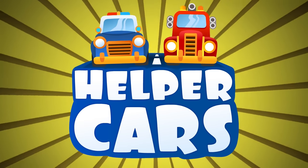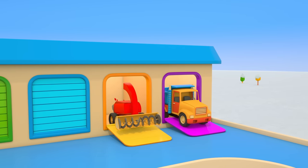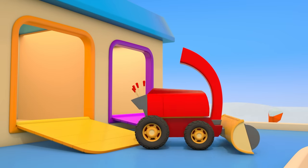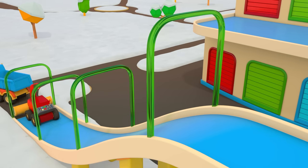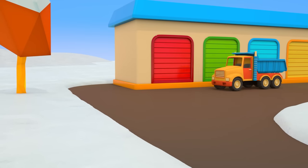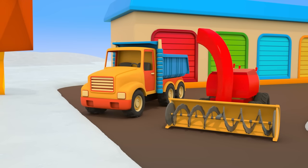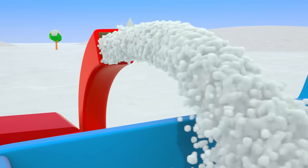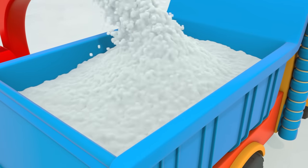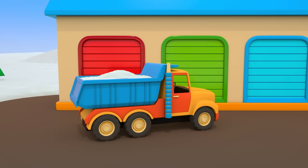Helper Cars. It's winter outside. The dump truck and the snow plow are coming out of the helper car's garage. The road looks fairly clean — I wonder what they're planning to do. Are they going to clear up all that snow? The snow plow is setting down to work. The snow goes into its pipe and comes out right in the dump truck's body. And the truck brings the snow to the garage.